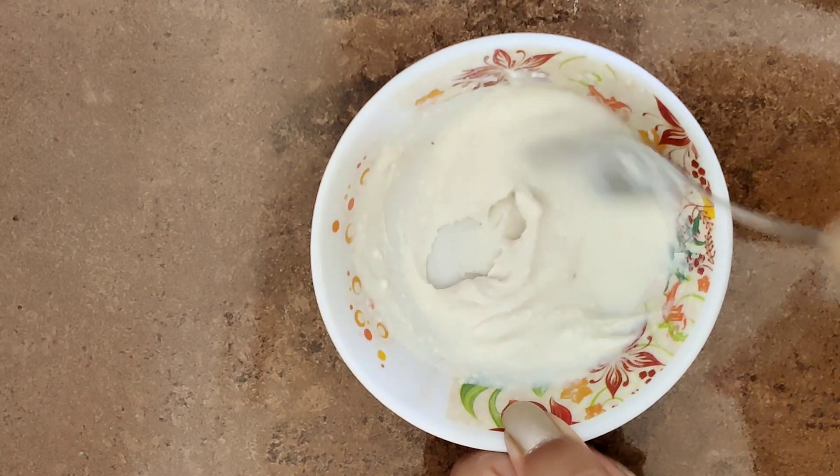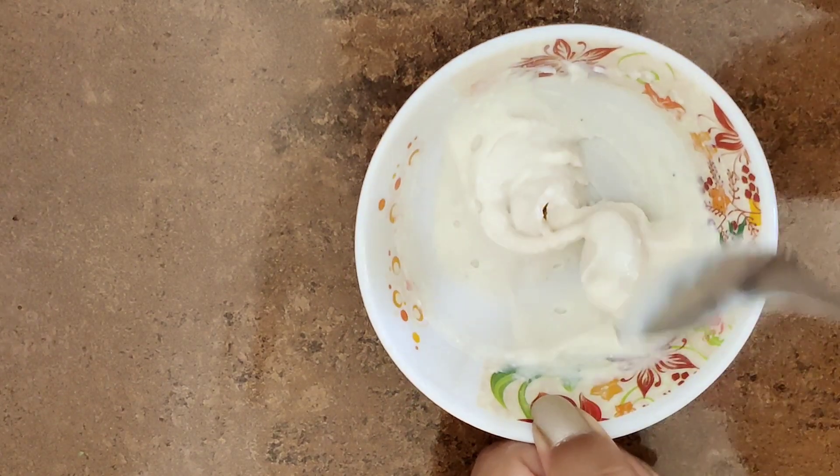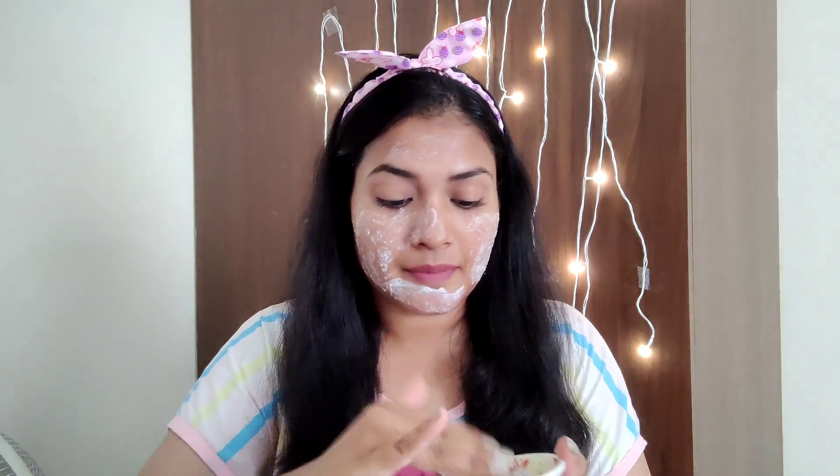They should come to this consistency exactly — see, our mixture is ready. Apply it properly all over your face like this. Once you finish applying, slowly start massaging. You have to apply it all over your face evenly and you will get an instant result. Now slowly start scrubbing.